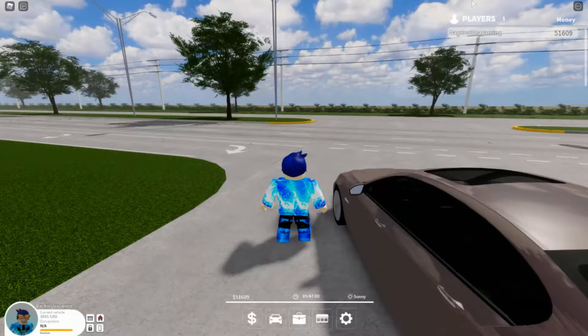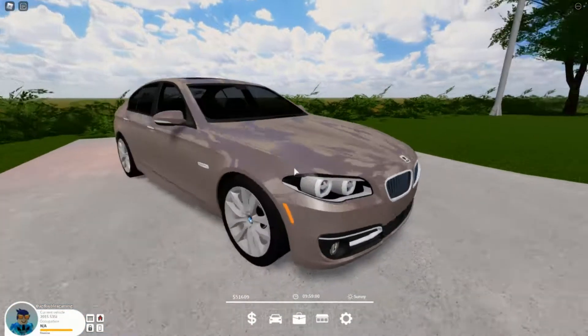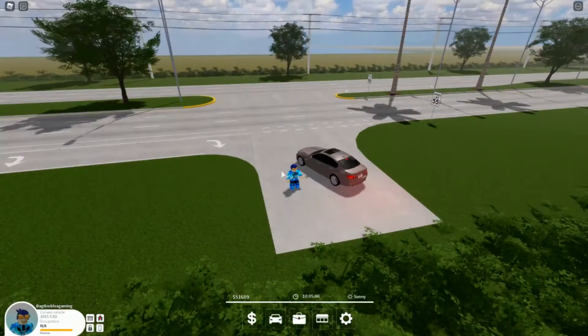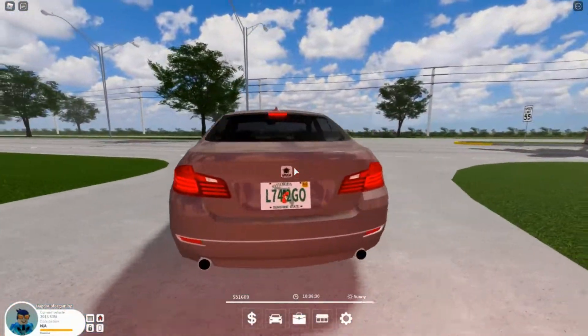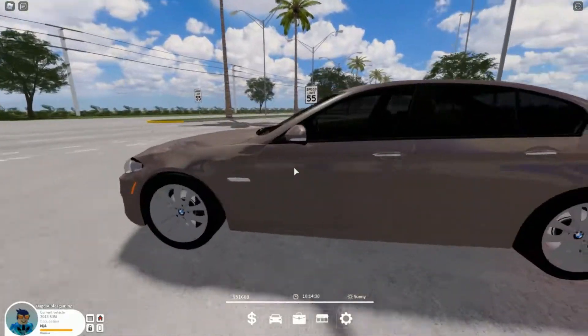Hey guys, welcome back to another video. Today we're going to be reviewing the 2015 535i in Pembroke Pines. Look at this car, it's actually really nicely designed — I kind of like it. This video was requested by a few people in the comments. Let's get straight into the car. The outside looks amazing, but let's see the startup and everything.